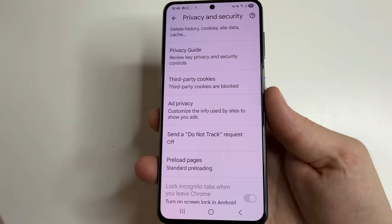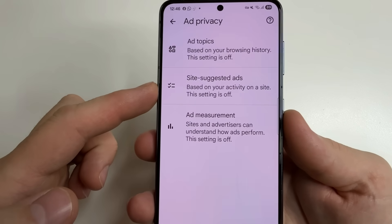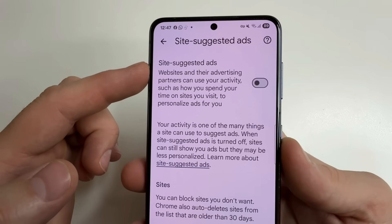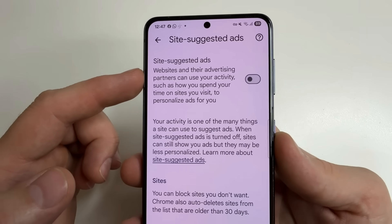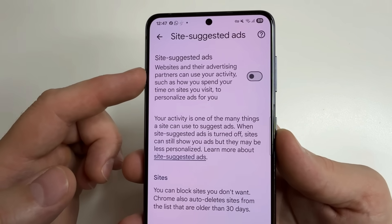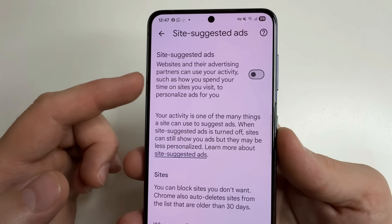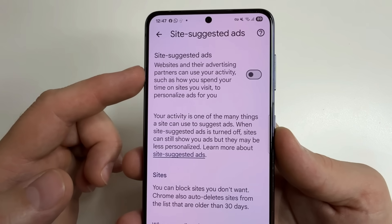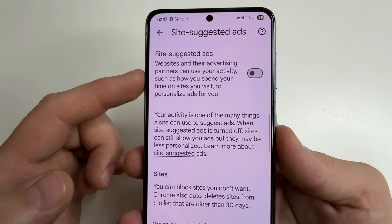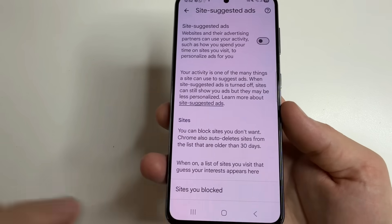Further, tap back, and below we see Ad Privacy — open it. Then open Site Suggested Ads and make sure that setting is turned off. Because if this setting is turned on, websites and their advertising partners can use your activity — such as how you spend your time on sites you visit — to personalize ads for you. So to prevent websites from collecting information about your activity for advertisers, make sure that this setting is disabled.